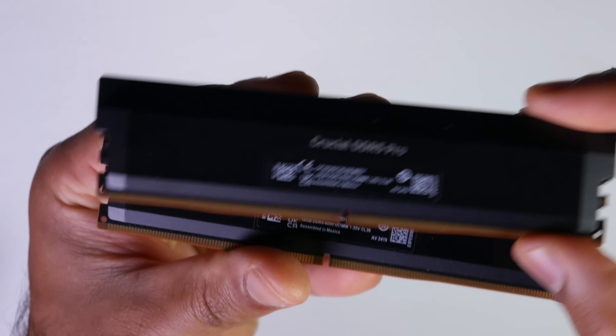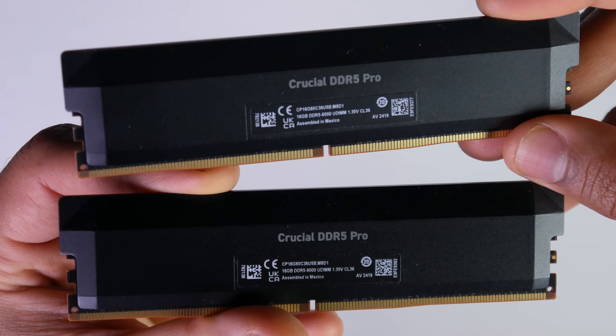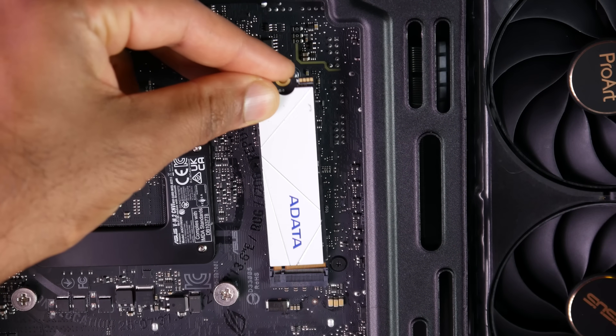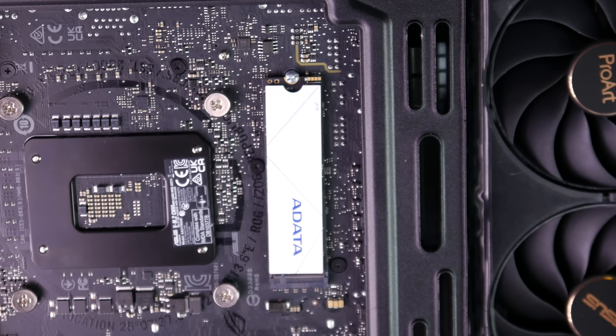For RAM and storage, we're using 32 gigabytes of DDR5 from Crucial clocked at 6000 megatransfers per second, at a cheap $80. For the SSD, we're using a 1TB ADATA M.2 PCIe Gen 4 drive, also affordable at $80.